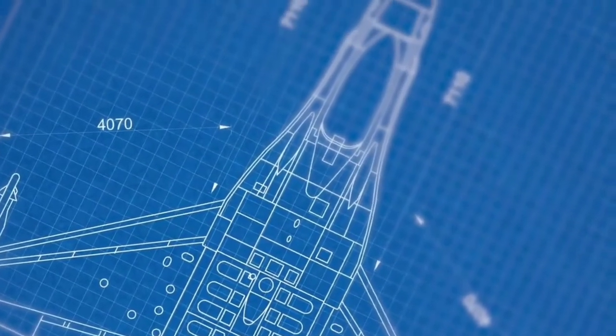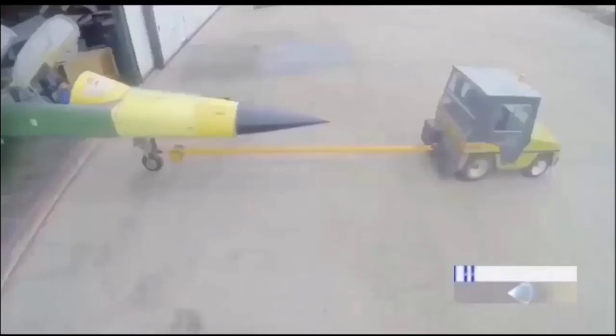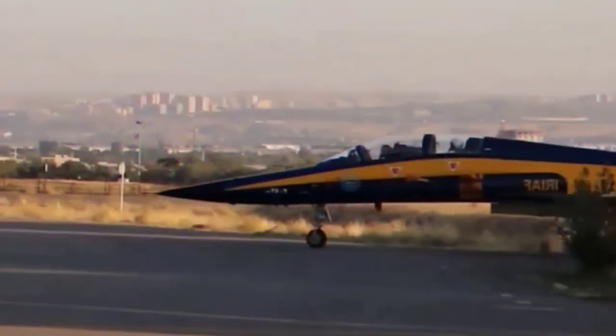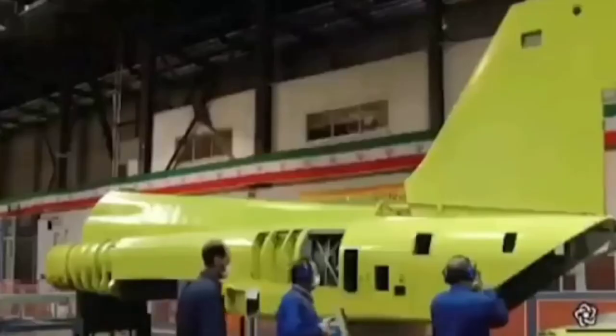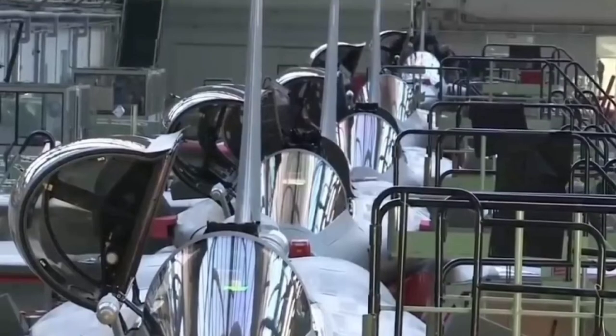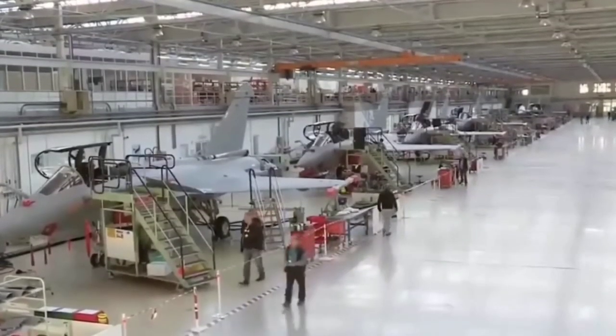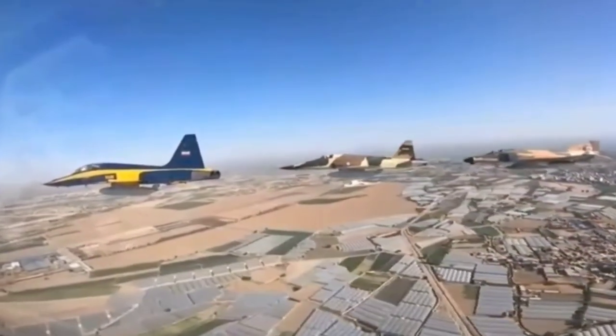The knowledge gathered from the Saeqeh program might be applied to a completely new design, such as the Shafaq subsonic stealth fighter. The first Shafaq prototype was intended to be completed by 2008; however, the only sighting since then has been a wooden mock-up in 2014. It was ultimately confirmed in 2016 that a Shafaq prototype would shortly begin testing. This demonstrates that Iran's venture into domestic military aircraft manufacture is a long-term process aimed at eventual self-sufficiency, and that Tehran's claims about its homemade arms should not be taken too literally. Is the HESA Saeqeh as dangerous as they say, or is it just a myth?